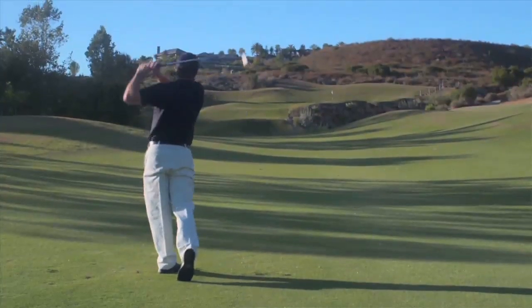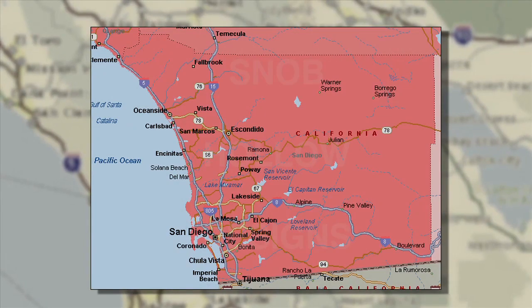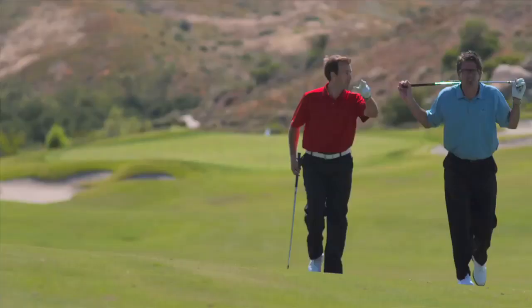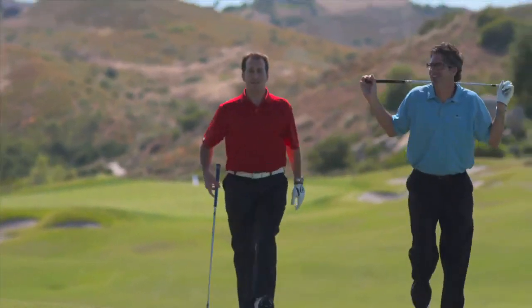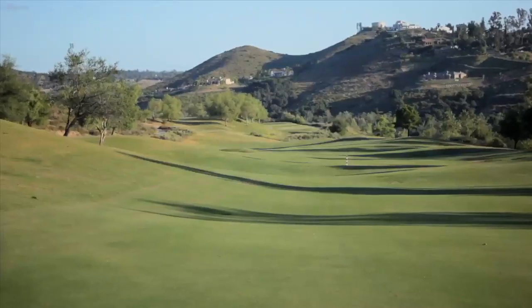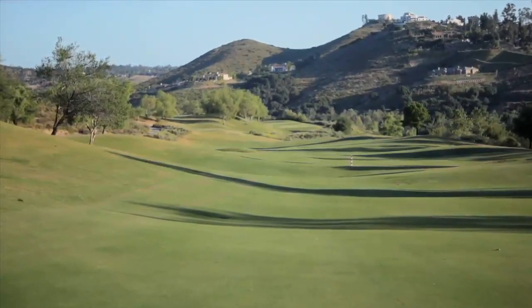Just a few minutes north of the downtown area, about 20 miles, located in the North County area of Poway, about 11 miles from the coast, and a quick drive up Interstate 15. This area is quite beautiful. We're fortunate enough to take care of this rolling hill terrain that offers some amazing vistas.